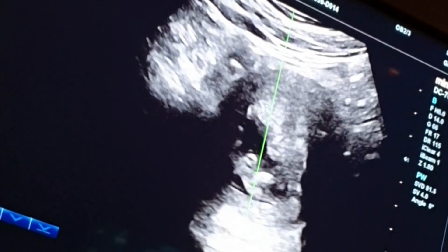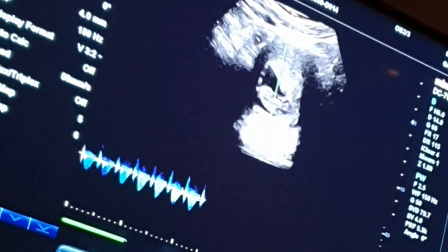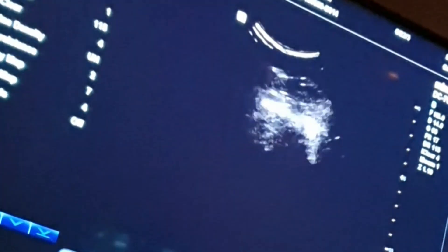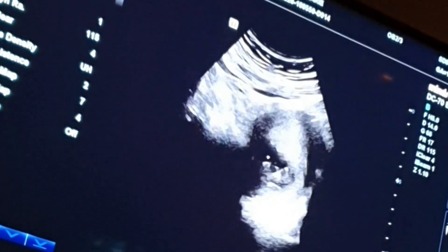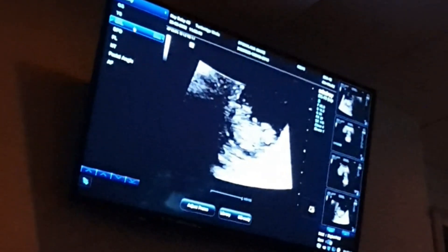Here you can see the baby's heart and you can hear the strong heartbeat. I will check the spot. Can you see? Yes. Thank you. That's one more.